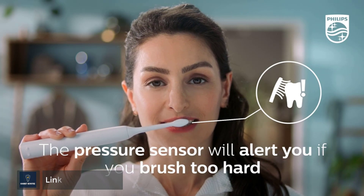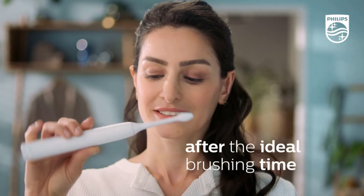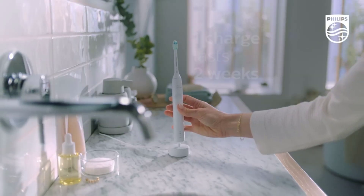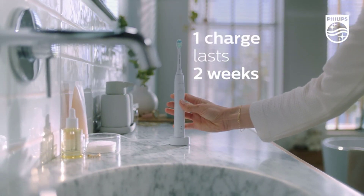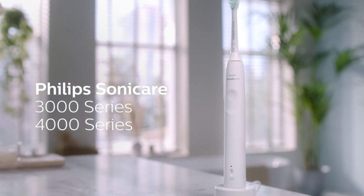The quad pacer lets you know when you've spent the optimal amount of time on each section of your mouth, while the smart timer signals when your 2 minutes is up. The pressure sensor flashes red to remind you to ease off, helping to prevent gum recession, while the 2 intensity settings ensure a comfortable clean that's right for you.